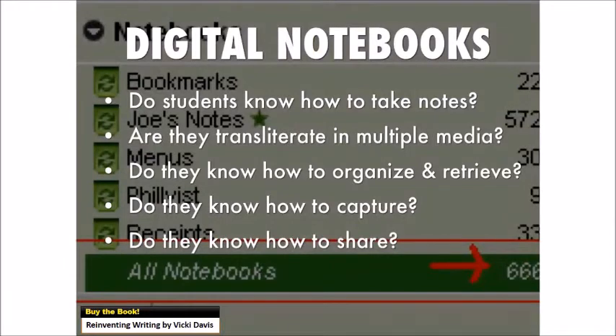Do our students know how to take notes digitally? If they take a picture of the board, can they find it later? Are they organized — can they tag and find things? Are they transliterate in multiple media? If they need to grab audio and take notes at the same time, do they know how to do that? Do they know how to organize and retrieve? Three months after you teach something, ask students to find their notes on that topic and see if they can. Can they get notes off their phone into their notebook? If they have notes on paper, do they know how to scan and pull that into their notebook? And do they know how to share a note when they create it?